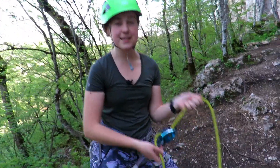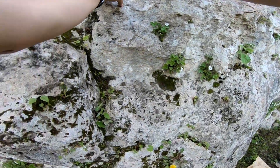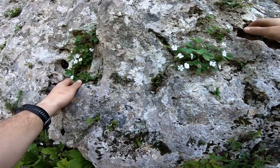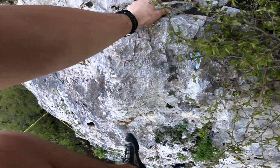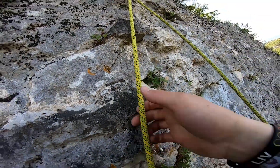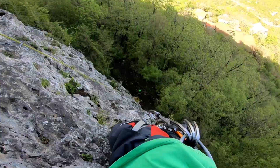Marek and I are both kitted out now. This is a belay device — the rope is obviously attached to Marek as well — and I'll be using this to keep Marek secure while he climbs up the rock. Marek, your life is in my hands — do you trust me? So here at the top now — this is the view from the top — and now we start the process of descending all the way down there. Ready?